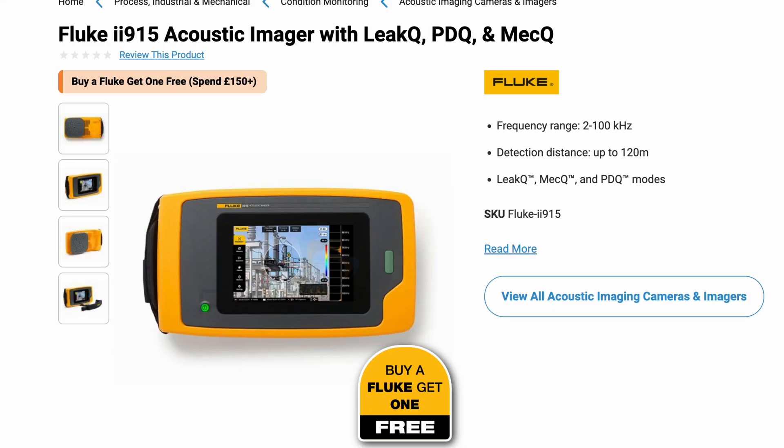The Ii915 enhances that further still, with batteries and tripod fixings, plus the added features of mechanical quantification and partial discharge quantification that aren't available on the Ii905 or the Ii500. You can download Fluke's ii Series Acoustic Imager brochure by clicking the link above, which details all the advantages of these cameras.